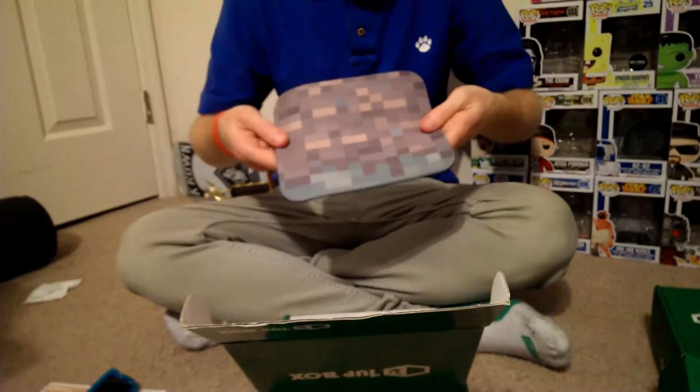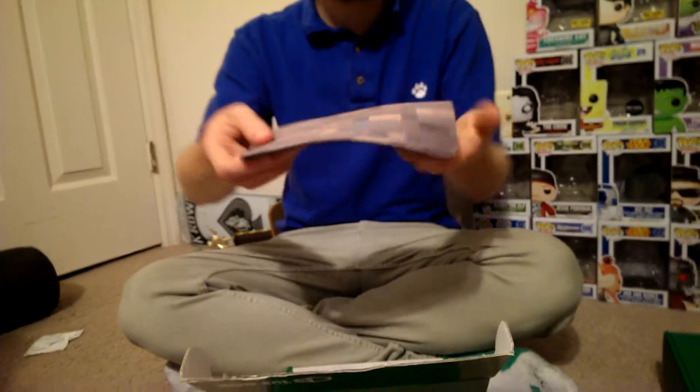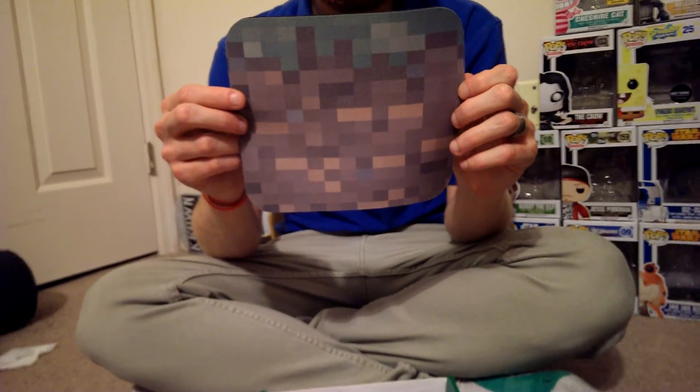This is pretty cool — it's a Minecraft glass block mouse pad. So it's like a grass block for Minecraft, being a mouse pad. I have a laptop, so I don't know really what I'll do with this. Maybe I'll sit it on my nightstand as something to hold my phone. That'd be pretty cool.